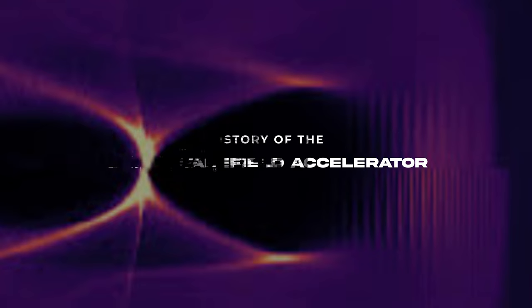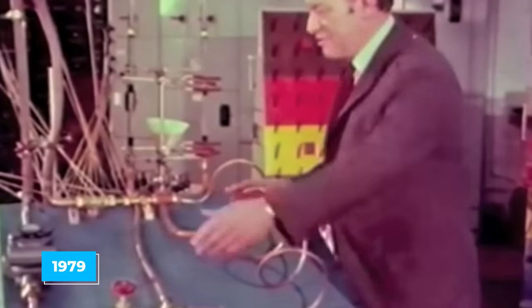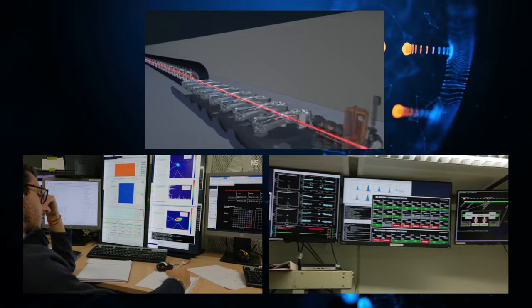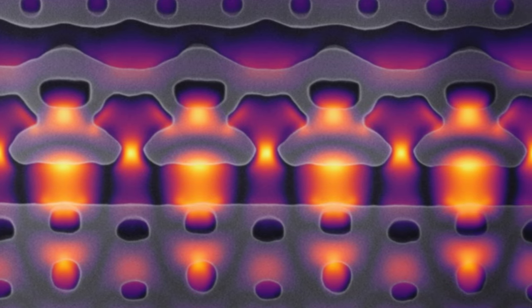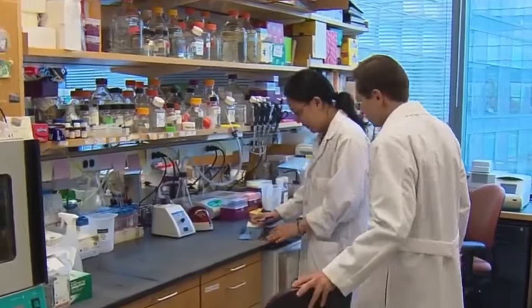History of the Laser Wakefield Accelerator: The idea of laser wakefield accelerators was first brought to light in 1979. Laser wakefield acceleration was seen as a way to make large accelerators and radiation sources smaller so they could fit in a room. The gradients produced by this accelerator are much higher than those produced in traditional radio frequency accelerators. Experiments with LWFA began in the late 1990s, and the first quasi-monoenergetic electron bunches were produced in 2004.